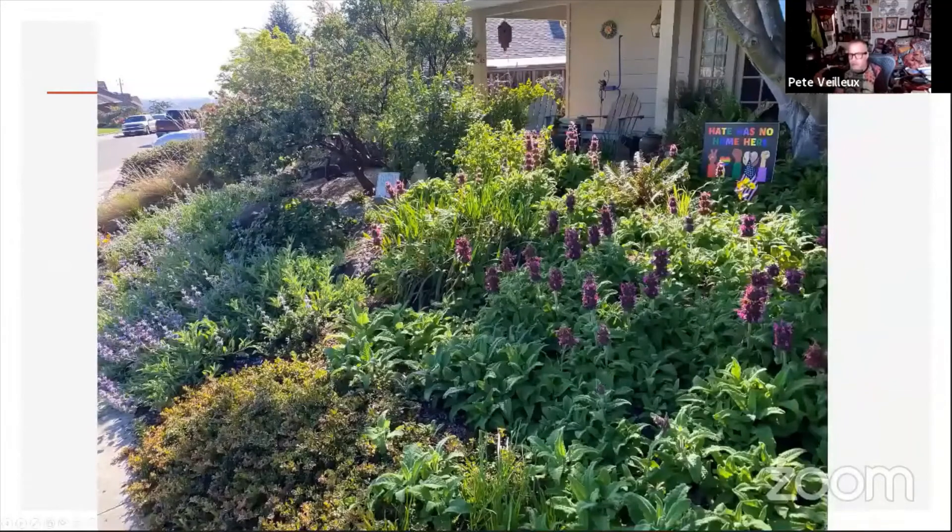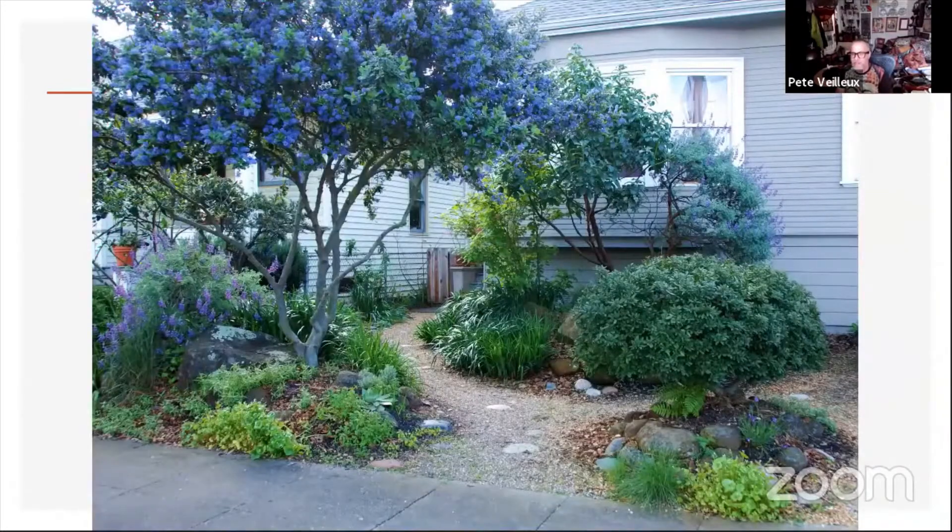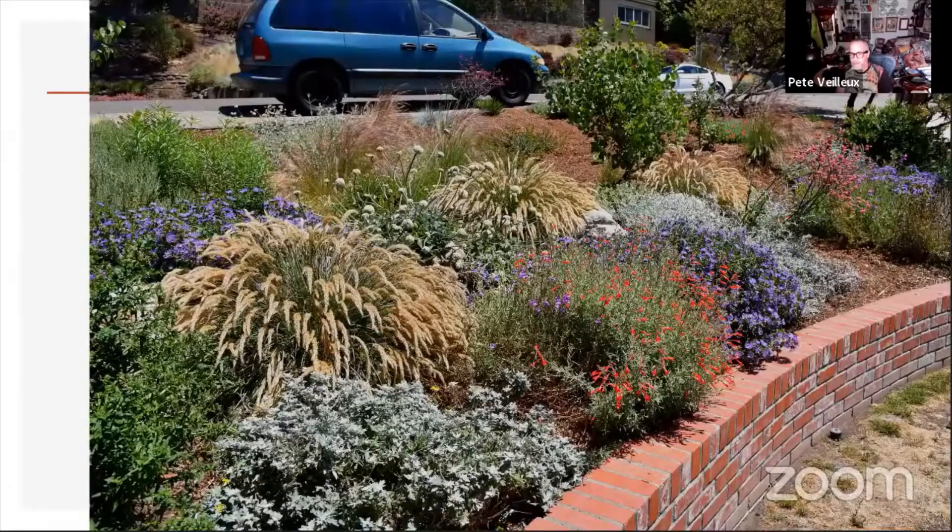I've got to move kind of quickly through these photos, but you'll be able to stop and read the things I have written on pages — the lists and things — when it's put on YouTube or made available on the website. So another garden. These are not just manzanitas that we do; we do lots of other types of things. But I do try to use a lot of manzanitas in every garden.